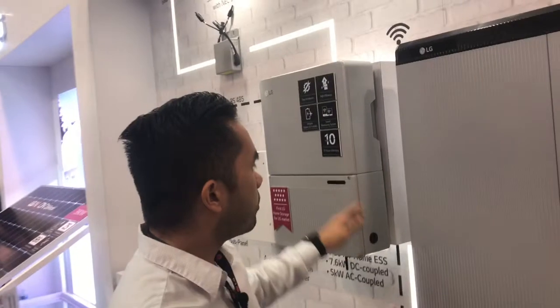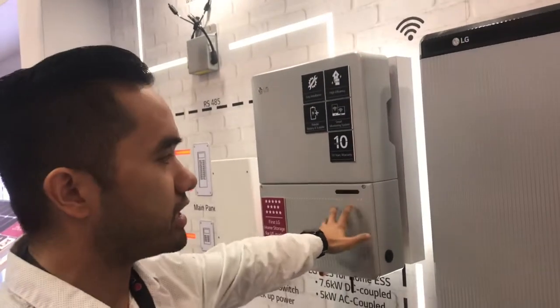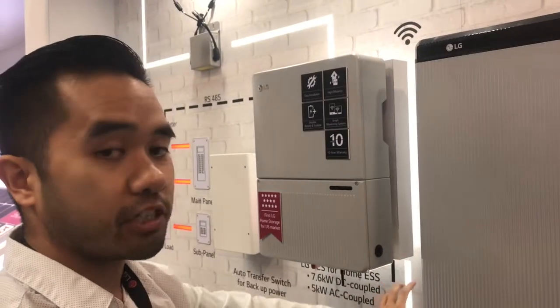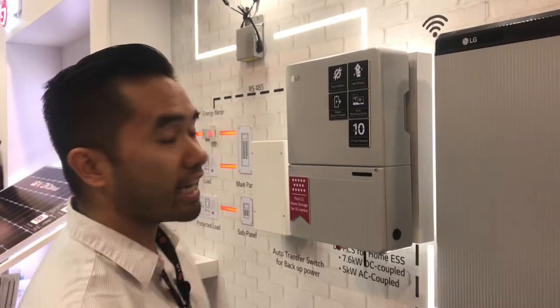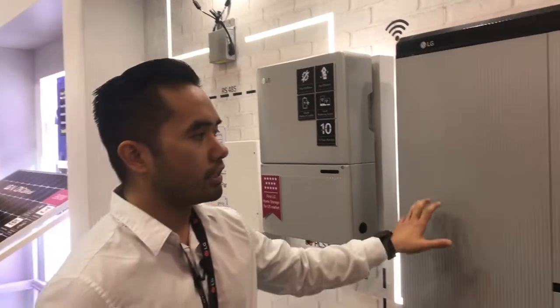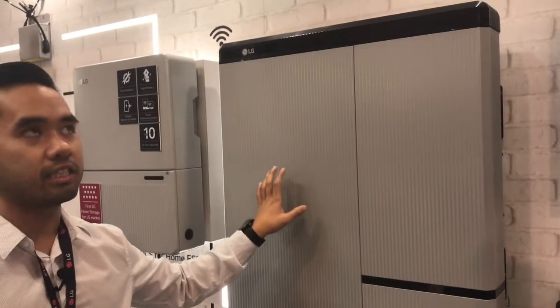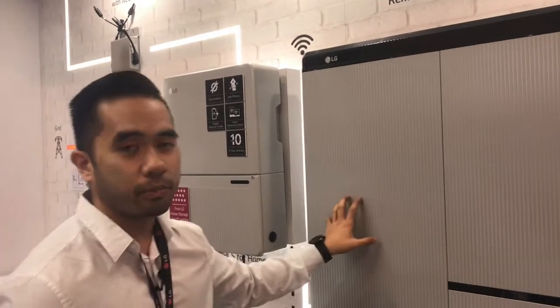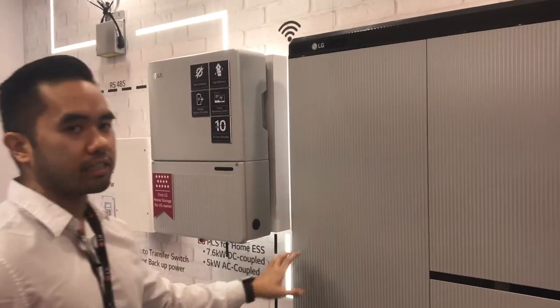During the day, the solar panels convert DC power to AC using the inverter, bypassing it to charge the battery. At nighttime when the sun is down and you can no longer power your house from solar, and during off-peak or time-of-use rates from the utility where it's usually more expensive, you get to power your house from the battery itself.